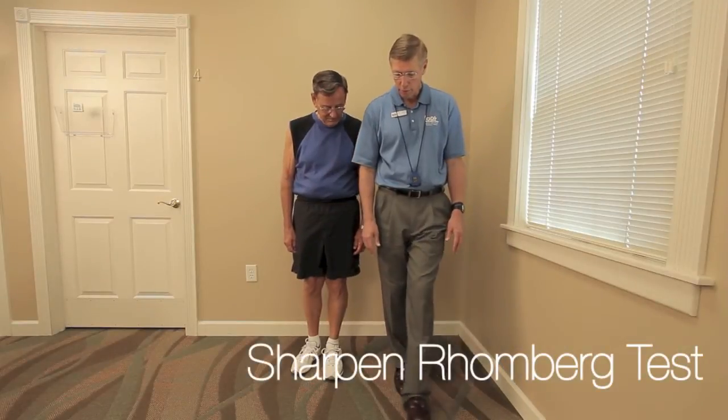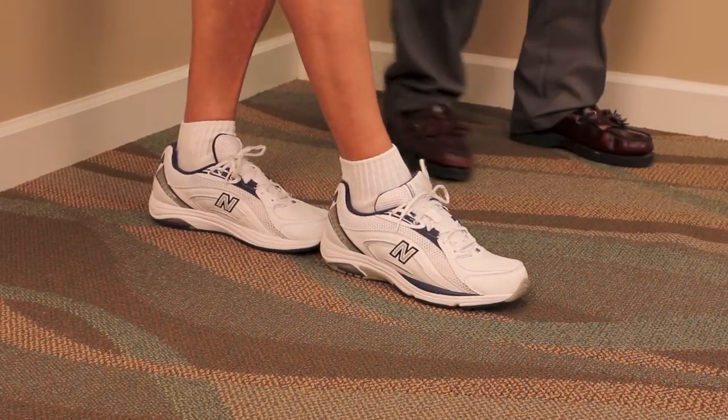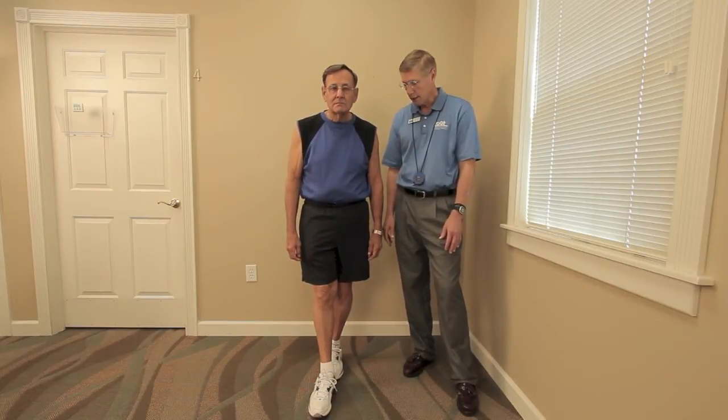Sharpened Romberg Test. The Sharpened Romberg Test measures the subject's ability to maintain balance by using their proprioceptive, vestibular, and vision systems while standing in tandem.